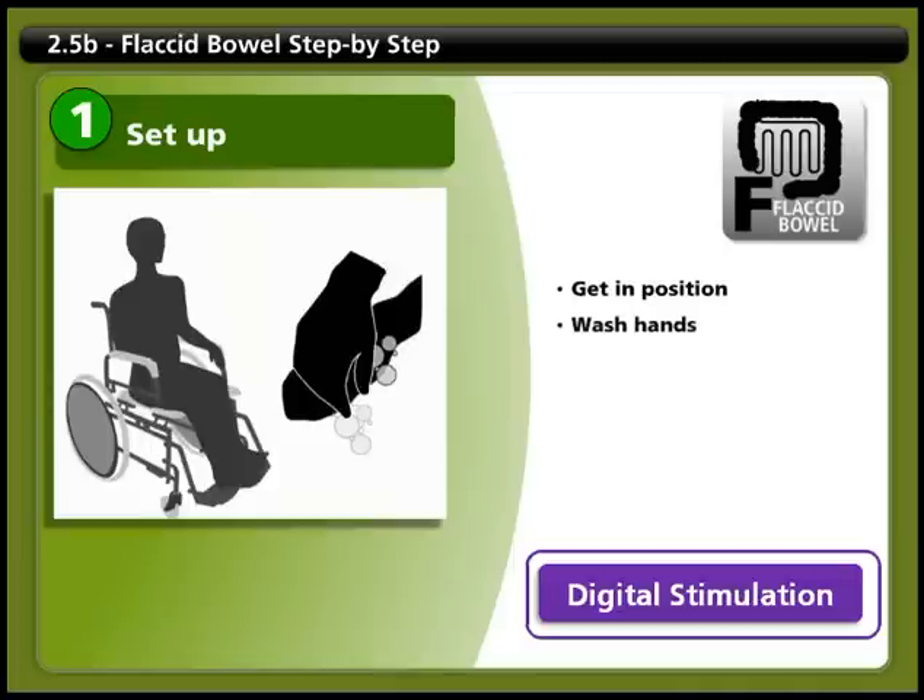Wash your hands thoroughly. If your attendant performs your bowel care, make sure they wash their hands thoroughly as well. Be careful about fingernails. You may need to empty your bladder or move your drainage equipment.